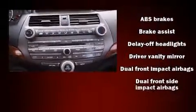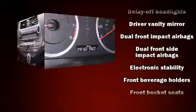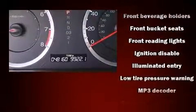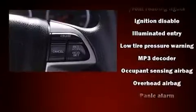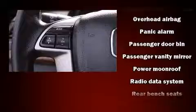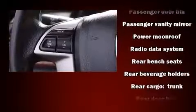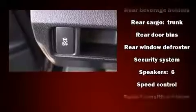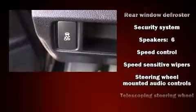Honda also prioritized safety and security with features such as dual front impact airbags, head curtain airbags, traction control, brake assist, anti-whiplash front head restraints, and four-wheel disc brakes with ABS. This car was designed with safety in mind, allowing you to drive with even greater assurance.